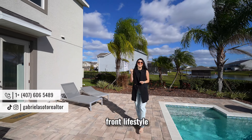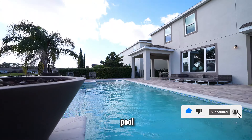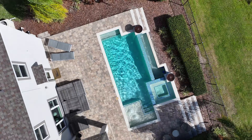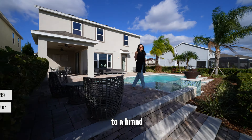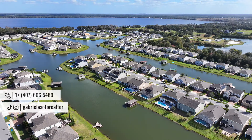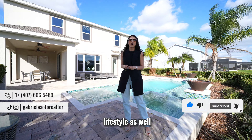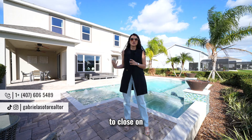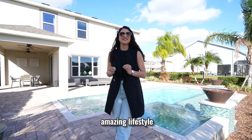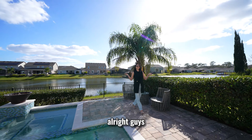Did you know that you can live a lakefront lifestyle in Central Florida? Today I'm going to show you a new construction property in St. Cloud, Florida, where you can build your pool, your dock, and enjoy a nice day on the lake from the comfort of your home. Welcome back, guys — my name is Gabriela, your real estate agent here in Central Florida. Today I'm showing you a beautiful five-bedroom, three-bathroom, 3,198 square foot brand new construction home with great incentives and direct access to the lake.